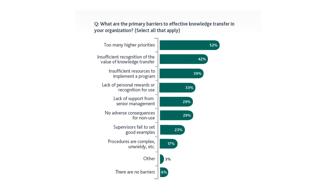29% also cite no adverse consequences for non-use — if there's no penalty for skipping knowledge transfer, who will do it? 23% say supervisors fail to set good examples in knowledge transfer. 17% feel the procedures are too complex or unwieldy. 3% selected 'other.' And 6% — good news — say they have no barriers to effective knowledge transfer.